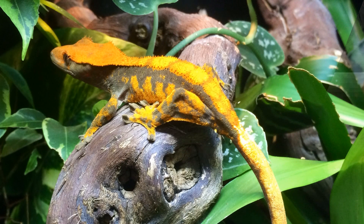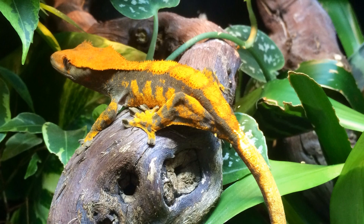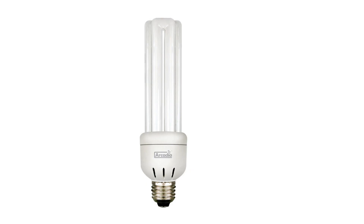Welcome to Arcadia Reptile, the home of effective animal welfare products. We have been making high quality compact fluorescent UVB lamps for reptiles and birds since 1999, with every new generation being improved.